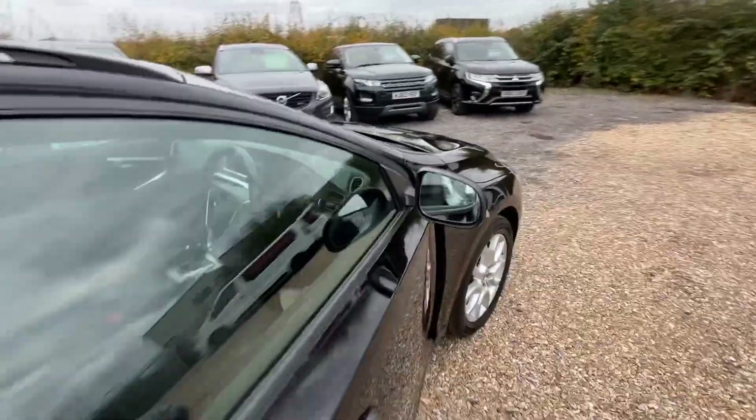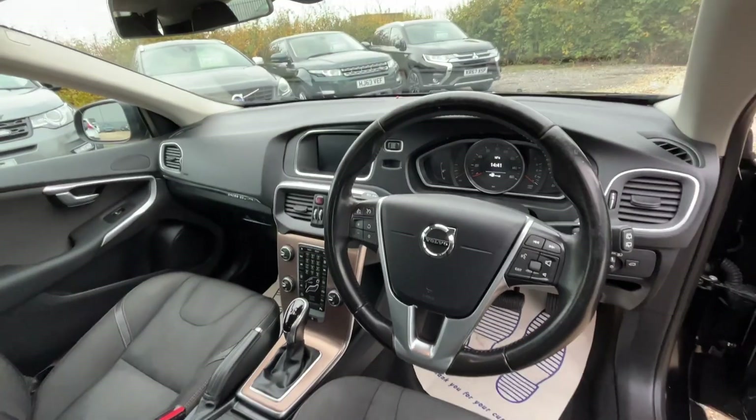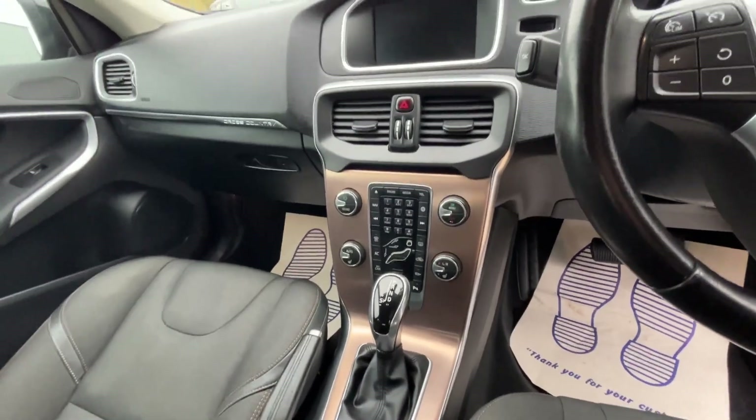It's got the rear reversing camera. Inside we've got cruise control with speed limiter, automatic headlights, automatic gearbox. This one's also got sat-nav and DAB as well.